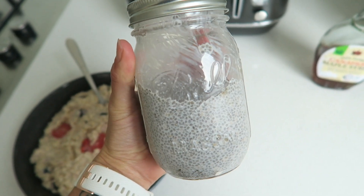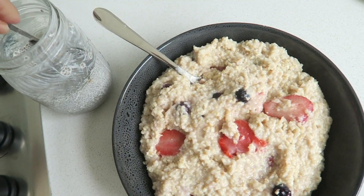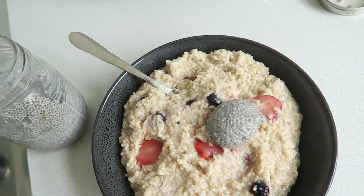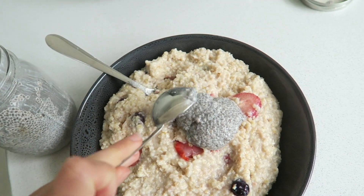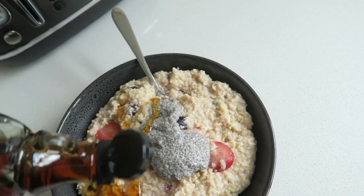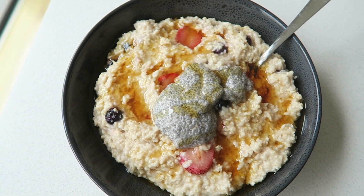This includes some chia gel, which is just chia seeds soaked in almond milk. It's really high in calcium, protein, and omega-3s, and just adds a lot of goodness to this breakfast. Finally, I'm going to add some maple syrup just to give it a bit more sweetness, and that is what I've had for breakfast.